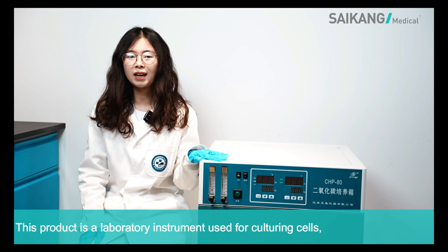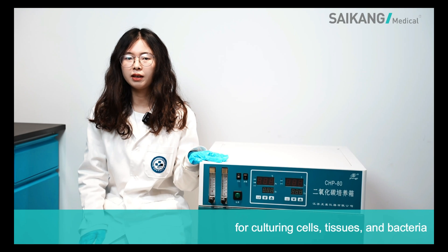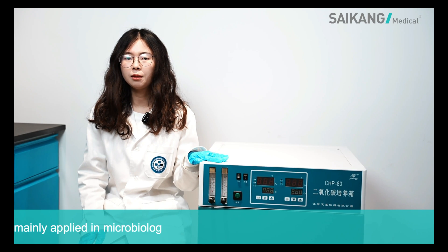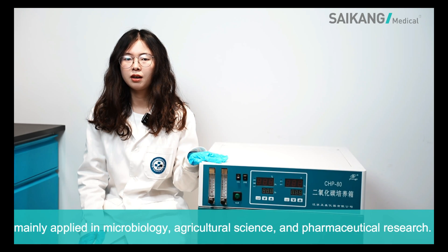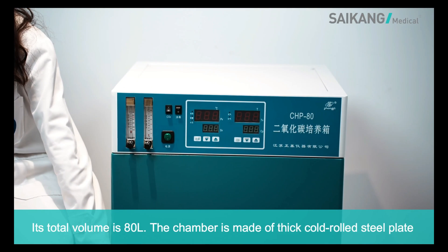This product is a laboratory instrument for culturing cells, tissues, and bacteria, mainly applied in microbiology, agricultural science, and pharmaceutical research. Its total volume is 80 liters.